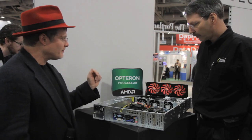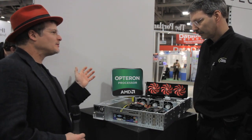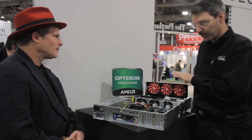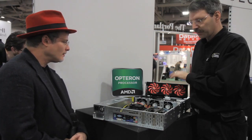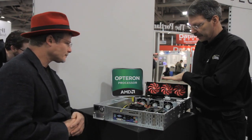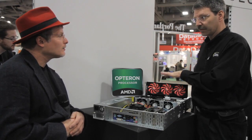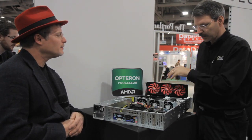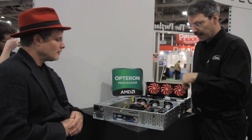I wanted to ask about the FirePro — it looks like it has a monitor output. Does this do graphics and general-purpose number crunching? We're one of the few vendors actually showing a FirePro S10000 card. This wouldn't fit in an APU chassis — you don't need it because you've got graphics processing built into the CPU. But this card has two ASICs on it and delivers 1.6 teraflops of double precision floating point. It does have graphics outputs, but there will also be server-grade versions for GPU compute using AMD's OpenCL.